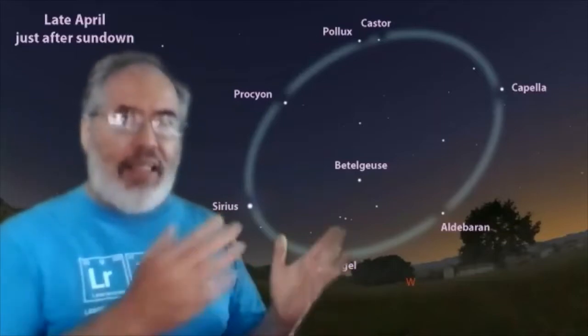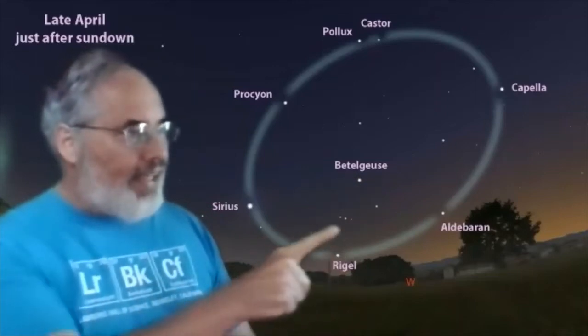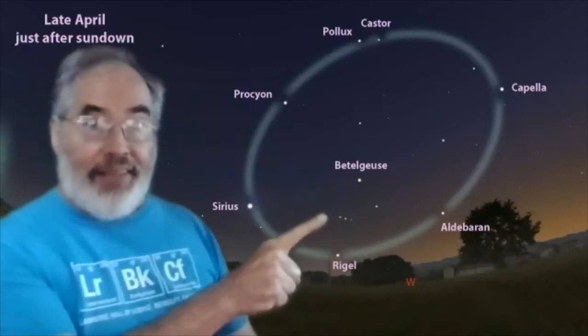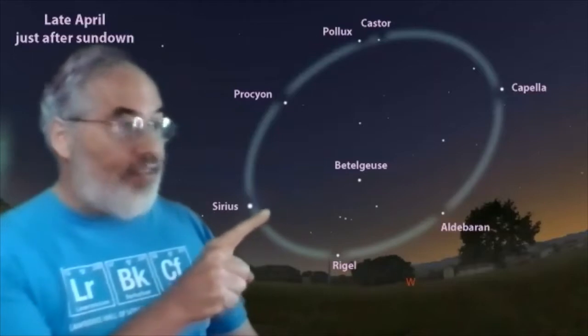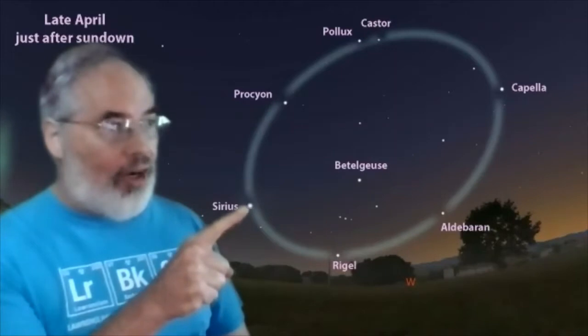Earlier in April, you've got a little more time after the sun goes down to see our friend Orion with the three stars of Orion's belt. The brightest star of winter — even though it's spring now — is Sirius, the dog star.